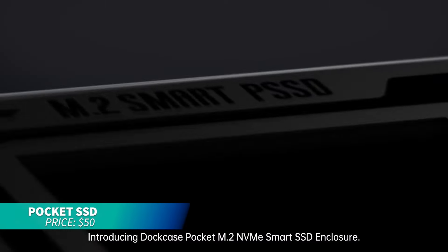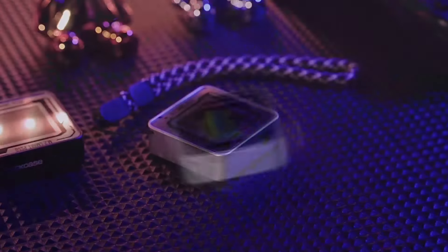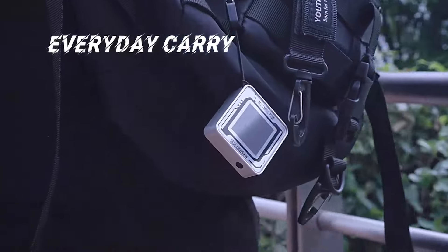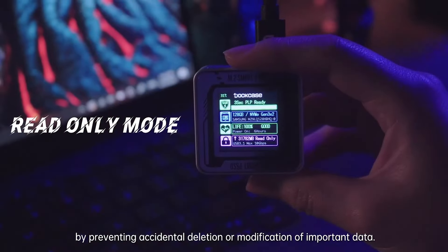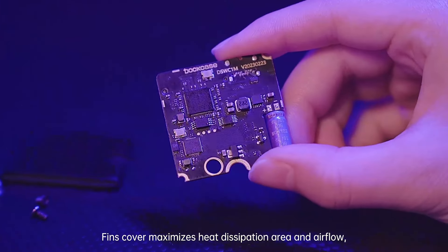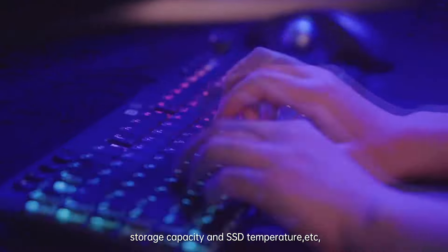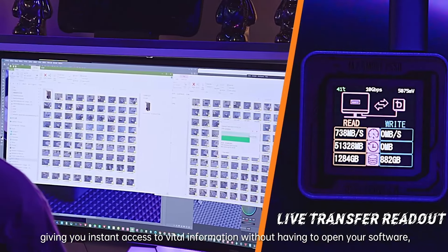If you're looking for secure data storage, this smart SSD enclosure is perfect for M.2 2230 NVMe drives. It features an HD display for real-time SSD health monitoring and a read-only mode for data protection. With 3-second power loss protection and 10 Gbps transfer speed via USB 3.2 Gen 2 Type-C, it ensures fast and safe data management for your laptop and compatible devices.